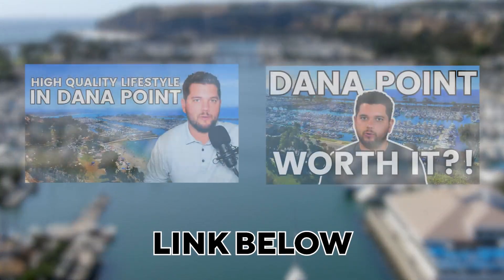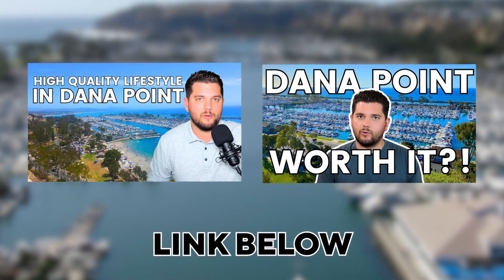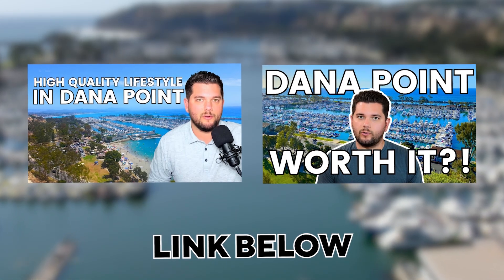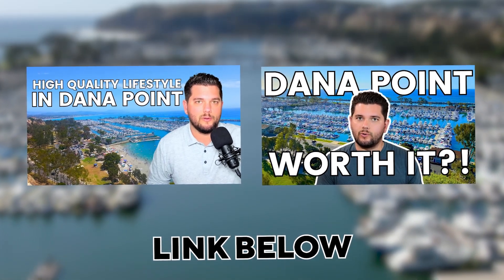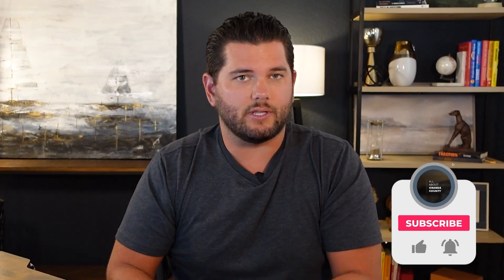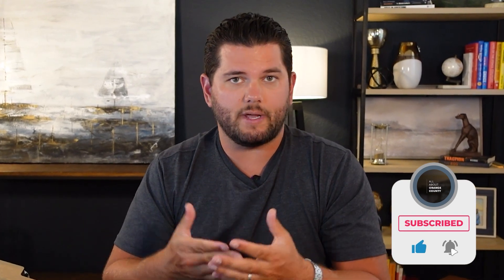If you're looking at Niguel Shores as a neighborhood and don't know much about the city of Dana Point, I made a couple of videos with tons of information — the pros and cons of Dana Point and the reasons to move to Dana Point. I'd highly recommend taking a look at both of those if you're seriously considering Dana Point in your home search. Also, if you haven't liked the video or subscribed to the channel — we put out two videos like this every single week, so if you're thinking about making a move to Orange County, it might be helpful.